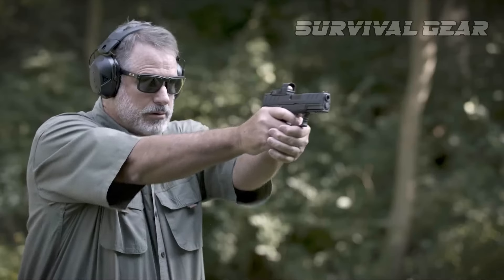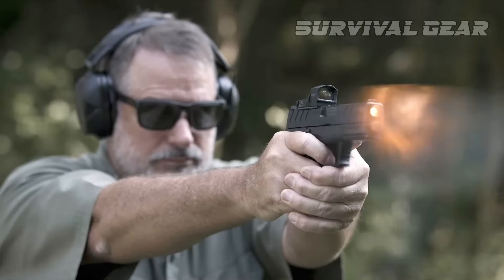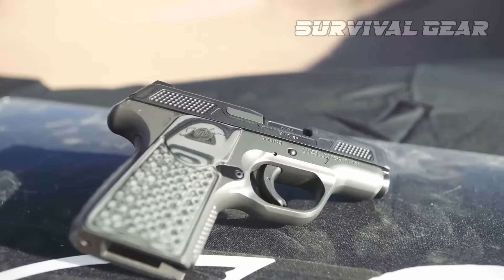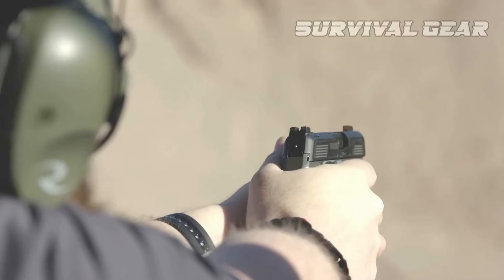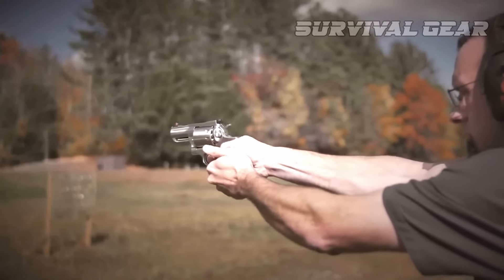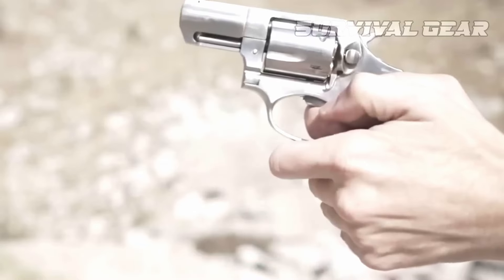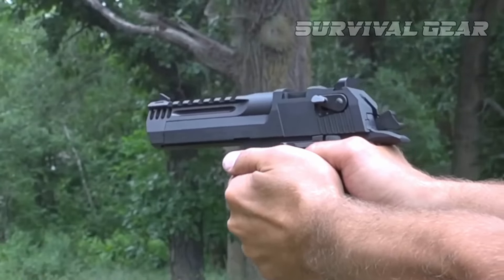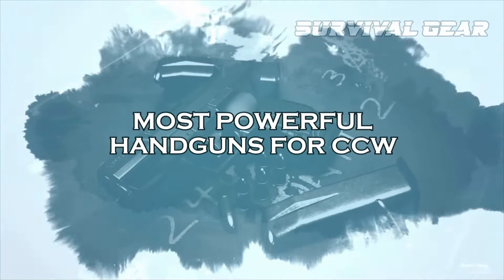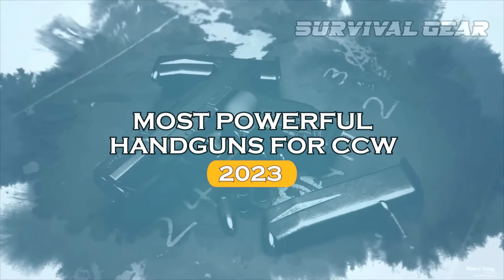When it comes to self-defense, having a powerful handgun can make all the difference, and with the advancements in firearm technology, there are more compact and subcompact options than ever before. Today, we're going to explore the top choices for those who prioritize stopping power in their concealed carry firearms. So if you're in the market for a handgun that packs a serious punch, grab a seat and let's dive into the world of the most powerful handguns for concealed carry.